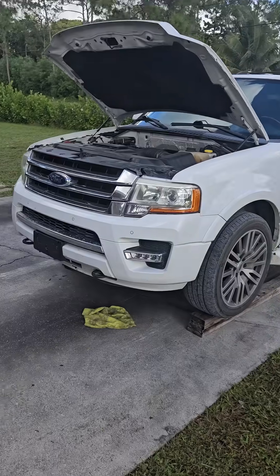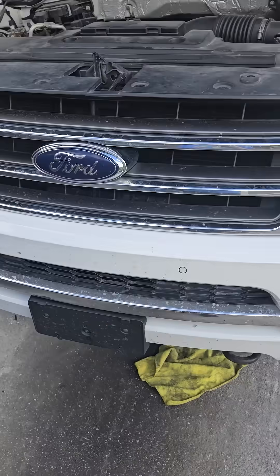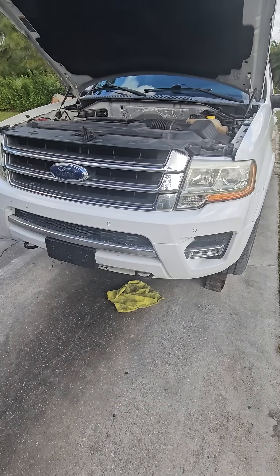Here's my 2016 Expedition 3.5 EcoBoost. A lot of people don't know or research this, but this is really like an 2011 to 2014 F-150 — that's what the whole front frame section is on these trucks.